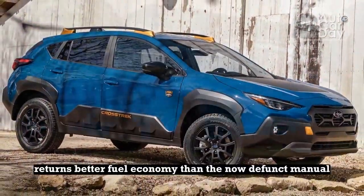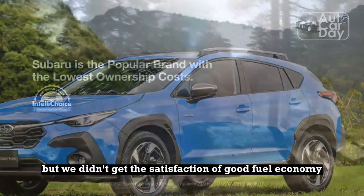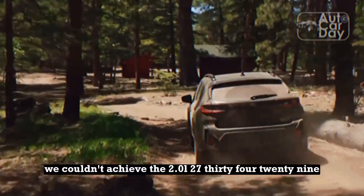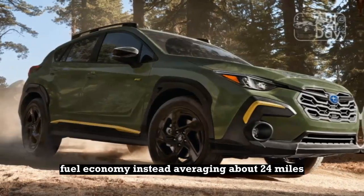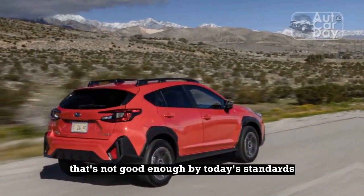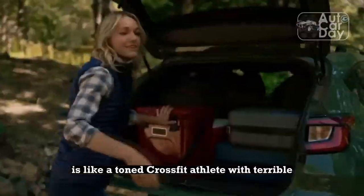Unsurprisingly, the CVT returns better fuel economy than the now-defunct manual, part of the reason the latter is dead. But we didn't get the satisfaction of good fuel economy to atone for the lackluster power plant. We couldn't achieve the 2.0-liter's 27/34/29 city/highway/combined fuel economy, instead averaging about 24 miles per gallon in mixed driving conditions. That's not good enough by today's standards, especially when there isn't even a power trade-off. Sadly, the Premium is like a toned CrossFit athlete with terrible heart health.